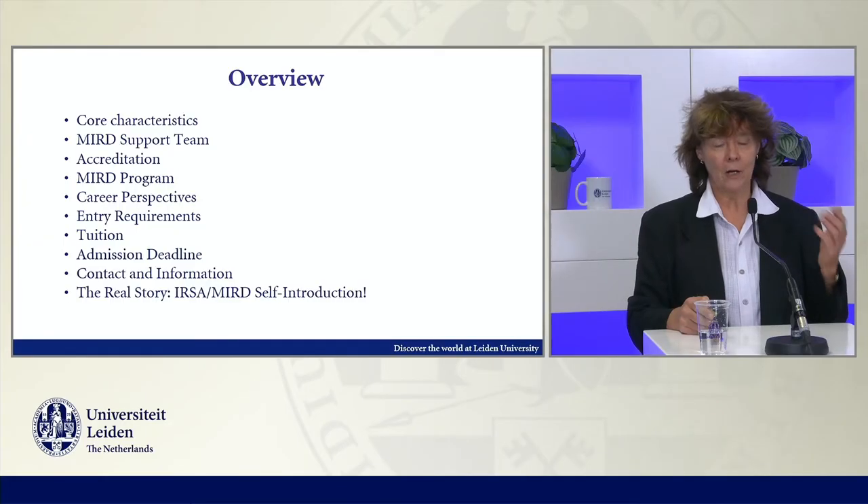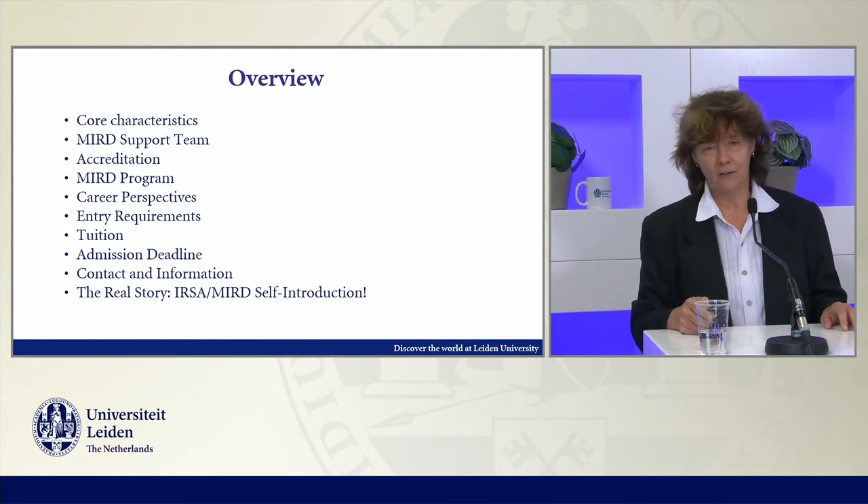Hello, everyone. Very much welcome to the introduction to the International Relations and Diplomacy Program.